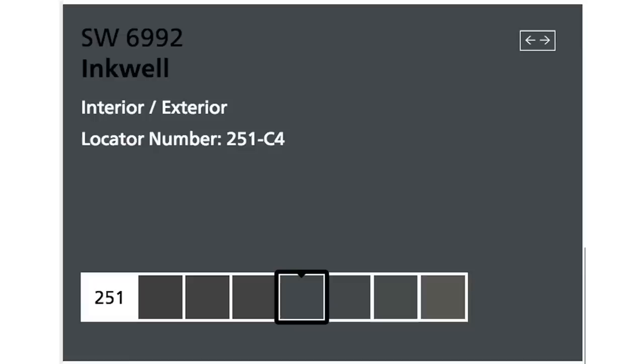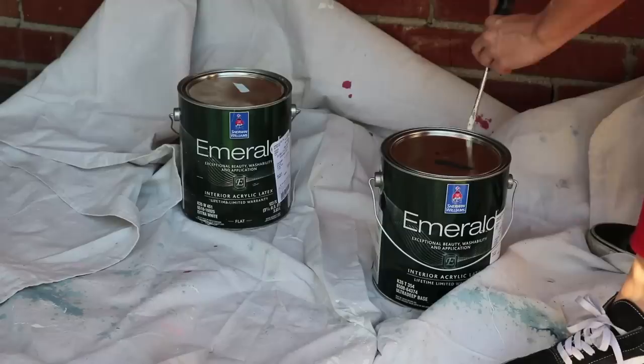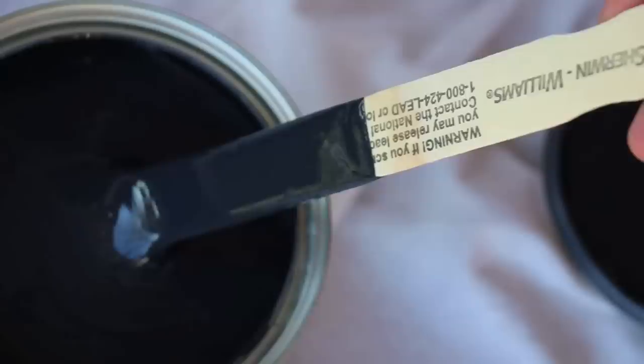I wound up going with a color called Inkwell. It's a dark, dark navy — I would almost say it has a tinge of, I don't know, sometimes it looks black, sometimes it looks navy, it's almost charcoal-y. I love this color. And I love that it just kind of grabs different tones at different times.